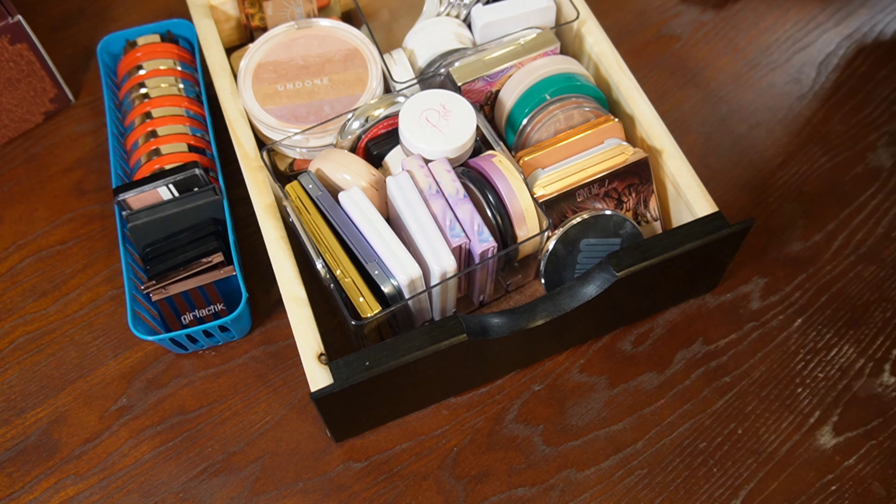Hi, hello, and welcome to another declutter. Today we're doing powder products — face powders, blushes, and contours. Let's go ahead and get into it.